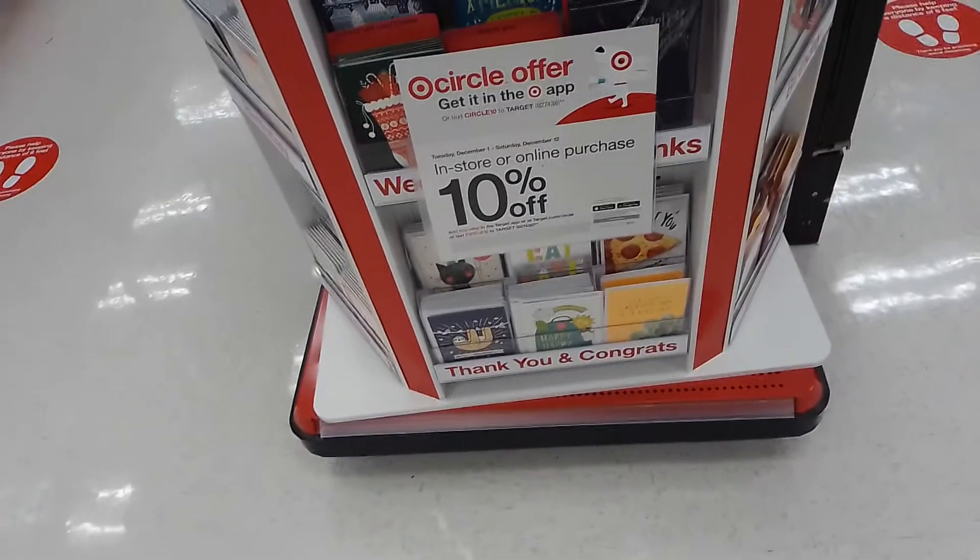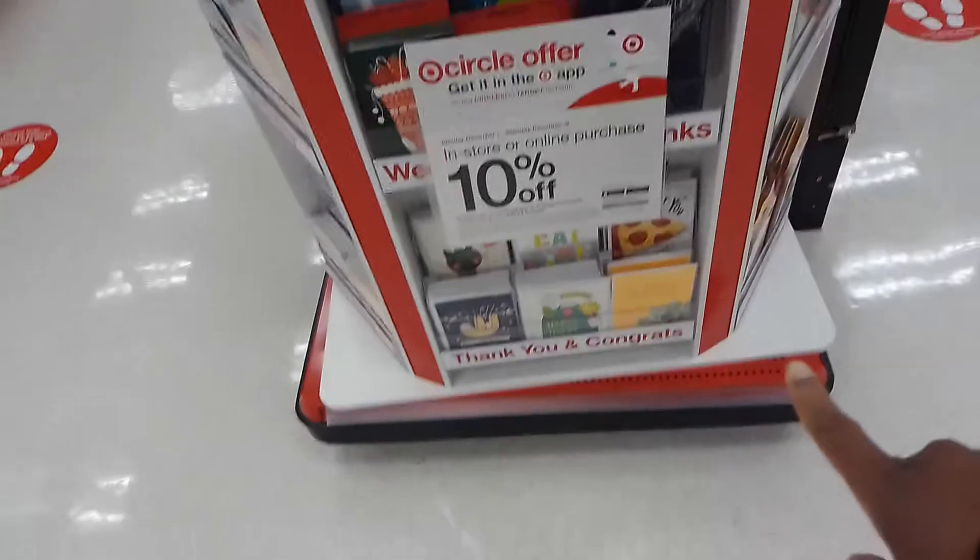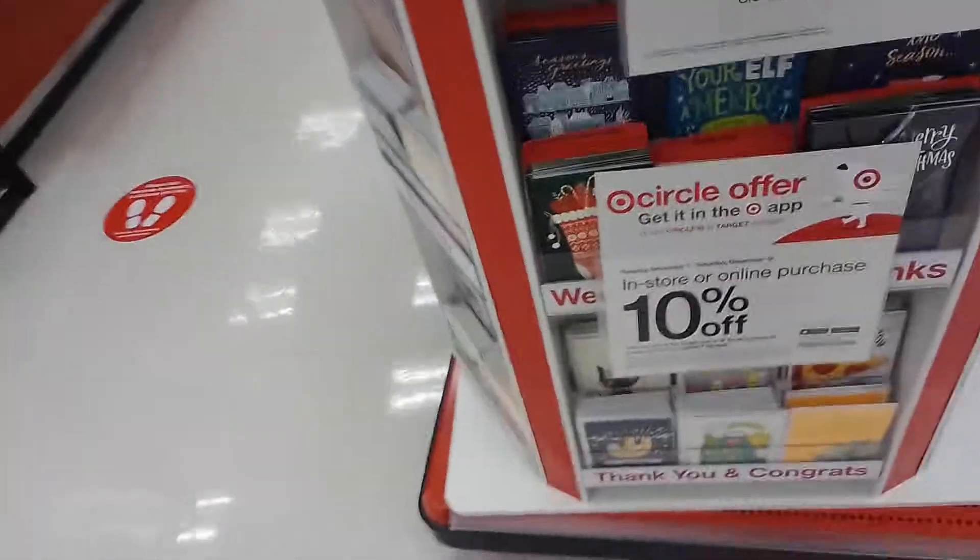There's 10% off on the Target app. Is this like a general 10% off? Oh dude, and actually what's funny is my birthday was the end of November and I have a 5% off coupon for Target too, so I wonder if they'd stack.